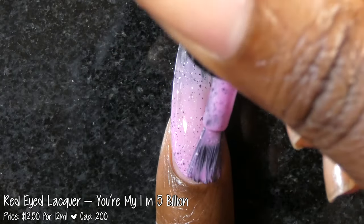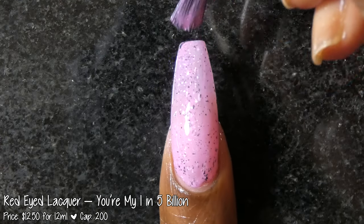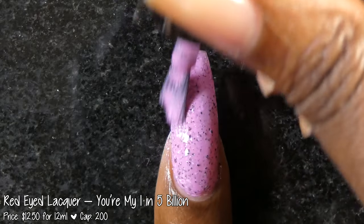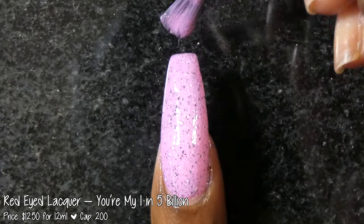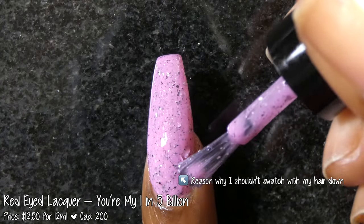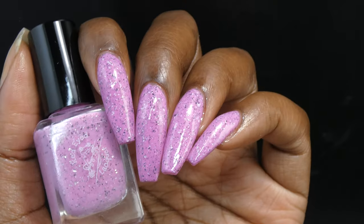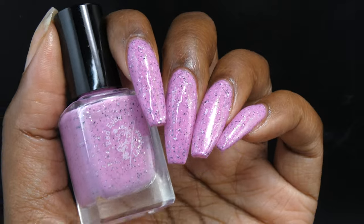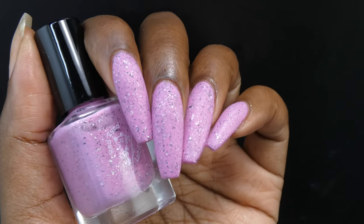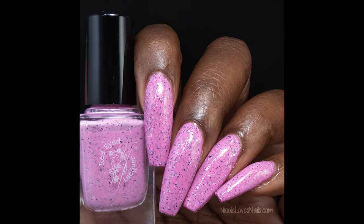Next up we have Red Eyed Lacquer with You're My One in Five Billion. This polish was inspired by the X-Files and is described as a pink crelly base with a pink shifting shimmer, silver and black metallic flakes. It's priced at $12.50 for 12ml and has a cap of 200 bottles. You're My One in Five Billion had a wonderful formula. The base color is that shade of pink that has hints of purple or orchid in it. The metallic flakes spread very evenly and easily without noticeable texture. I wasn't really seeing much of a shimmer on the nail or in the bottle to be honest. This looks best in three coats — passable in two especially for shorter nails. It also looks great with a matte top coat. Nothing will dry down overly textured or be difficult to remove.